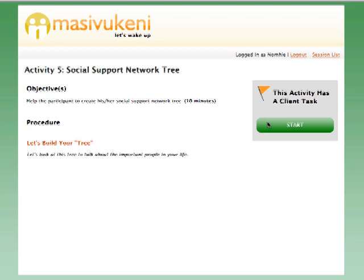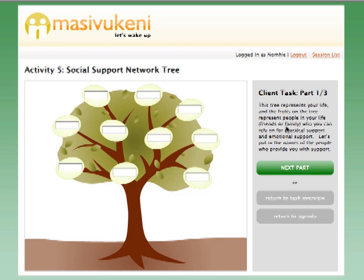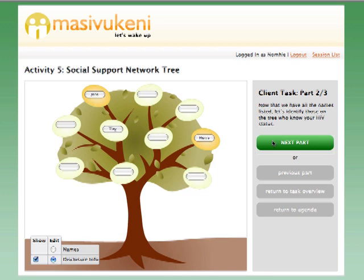The first activity in Masifakeni is to help the patient evaluate their social network and identify a treatment partner who will be supportive. This treatment partner will attend the following five sessions with the patient. Here, the patient writes in the names of people in their social network, marks off which people know the patient's HIV status, and marks off which people can provide them with practical support, like food, child care, and transportation.